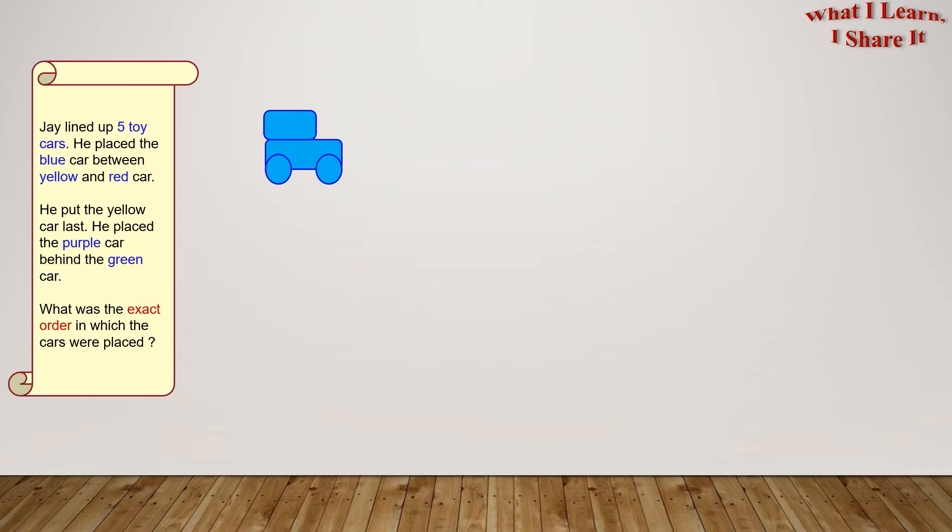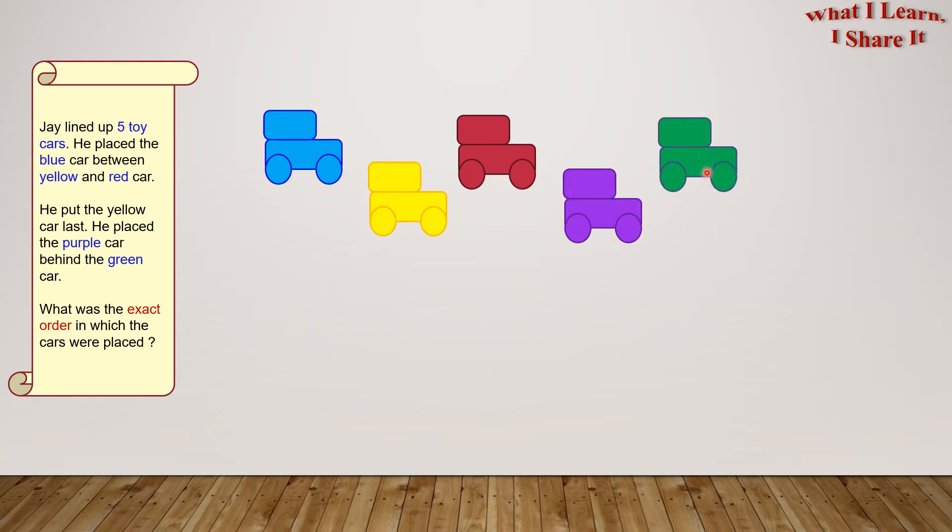In this question, we have to line up five cars of blue, yellow, red, purple, and green colors. Now we have to place them in the proper order. Let's see what our clues are. But first, let's set some positions for our cars.